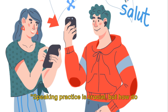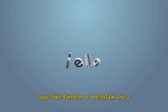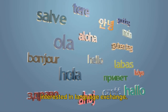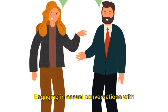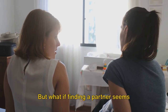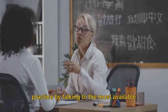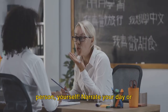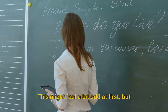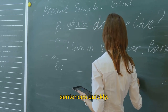Speaking practice is crucial, but how do you do it effectively? Language exchange apps like Tandem or HelloTalk are a fantastic resource. They pair you up with native speakers interested in language exchange. Engaging in casual conversations with these partners can propel your fluency forward. But if finding a partner seems challenging, no worries — you can still practice by talking to the most available person: yourself. Narrate your day or describe objects around you in English.